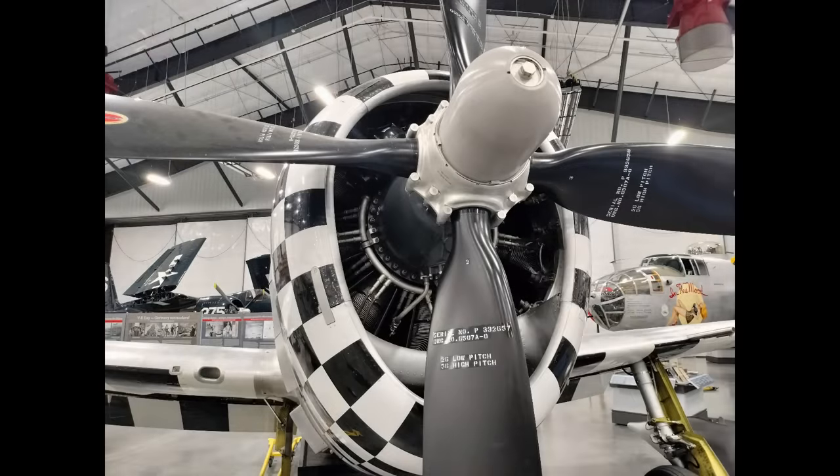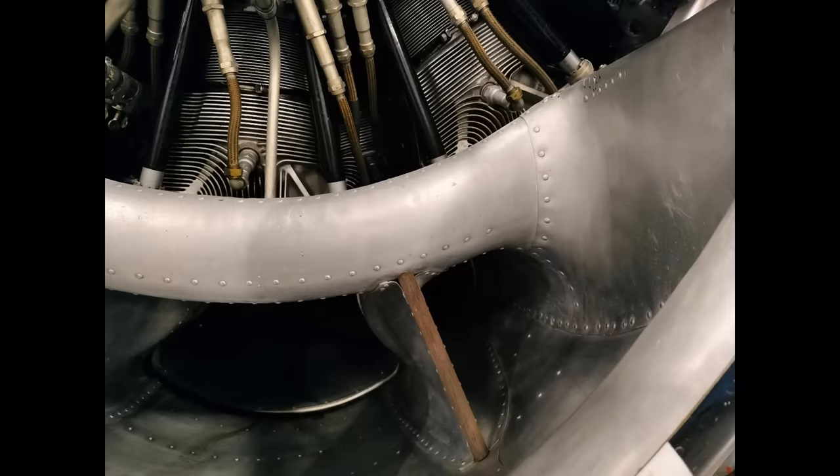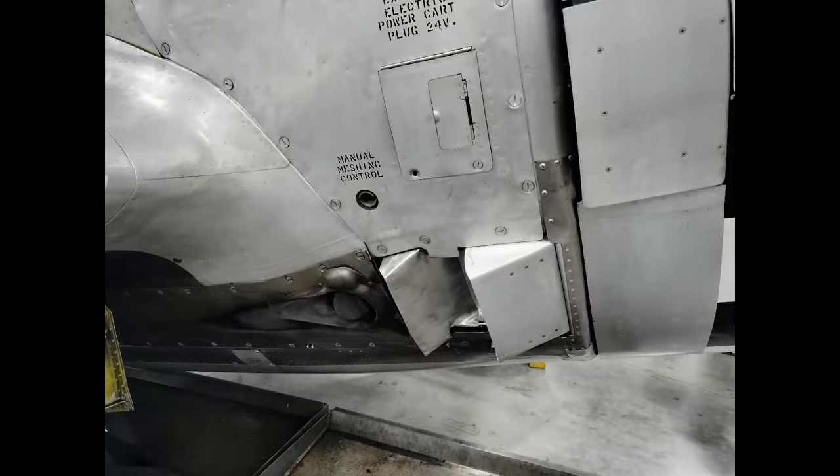Notice the big air scoop under the engine — it's divided into three sections. The outboard sections feed air to the two oil coolers left and right. The center section feeds air to the turbocharger air inlet and intercooler inlets, branching off farther downstream. The dividers here are made with wood and then have aluminum sheathing around them. Just aft of the cowling we can find the external power receptacle. Batteries back then were not very strong, so when possible it was preferred to start the Thunderbolt with external power.